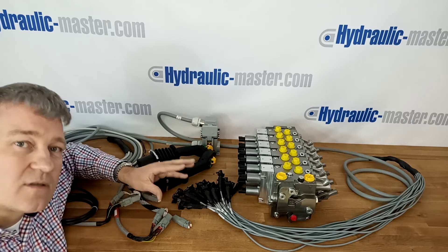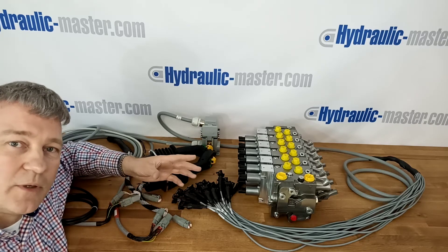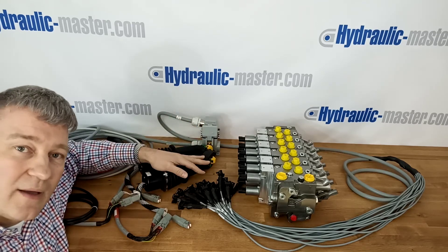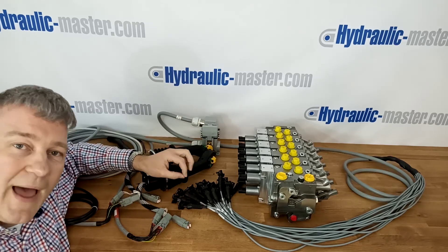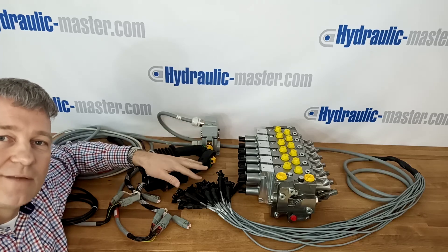Please get in touch with us, tell us what you have or what your requirements are, and we'll do our best to help you. I hope that's been helpful. Thanks very much — please remember hydraulicmaster.com, or you can email us at shop@hydraulic-master.com. Have a great day, thank you.